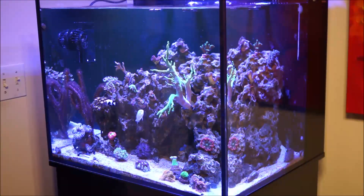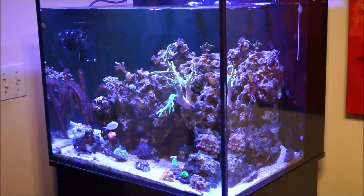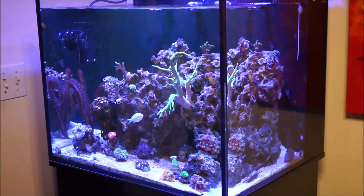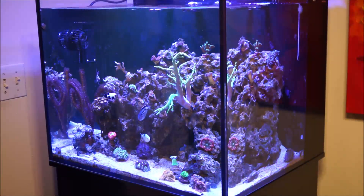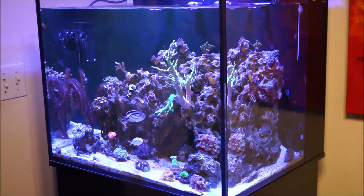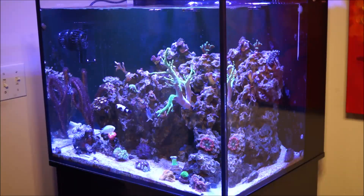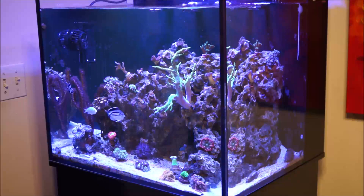When it comes to light penetration, it can vary due to water clarity in your reef. For instance, with better water clarity, light penetration is going to be more effective through each quadrant of your reef — the lower, middle, or upper quadrant — versus, of course, less water clarity.